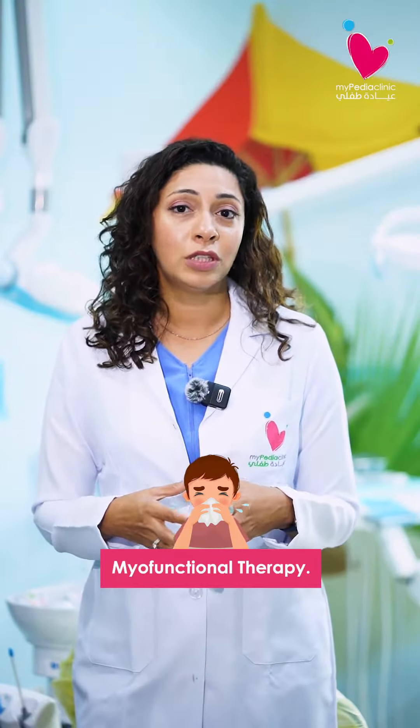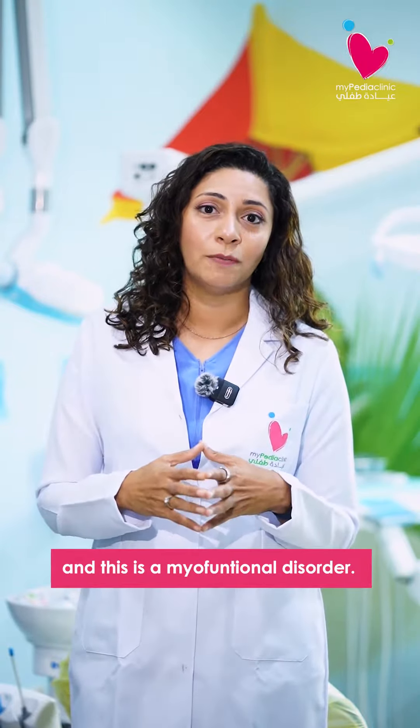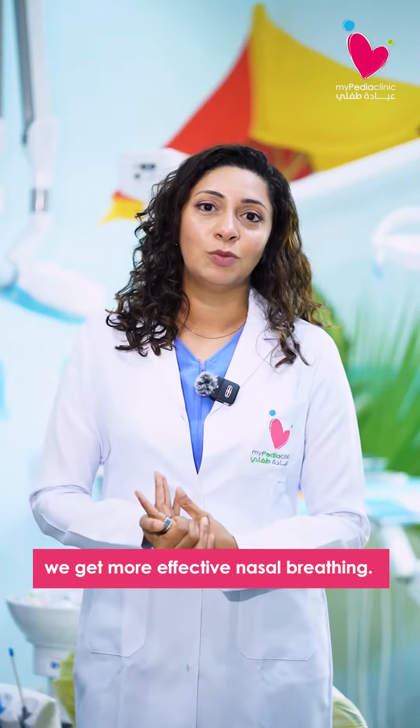My last tip would be myofunctional therapy. When we mouth breathe, our tongue lies low in the mouth, and this is a myofunctional disorder. If we teach our children and strengthen their tongues so that the tongue lies up in the roof of their mouth, we get more effective nasal breathing.